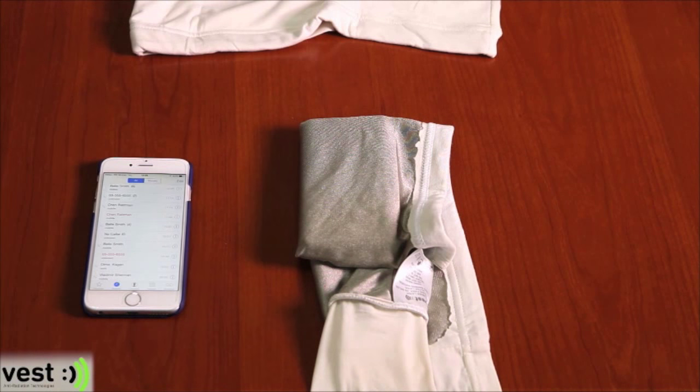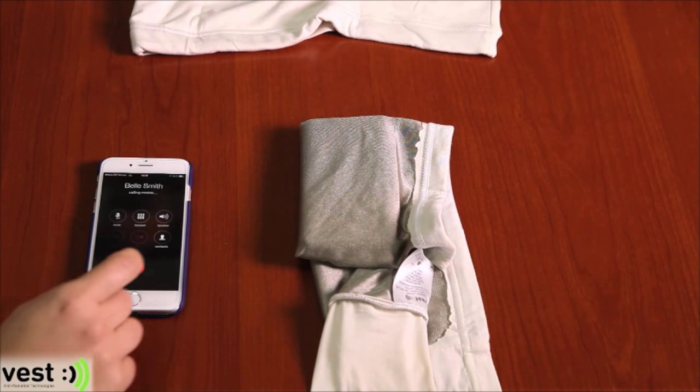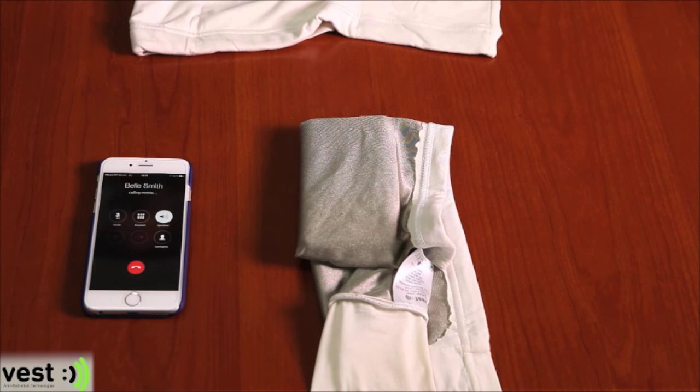And I'm going to use Danny's phone again to call mine. What happens is the call goes straight to voicemail, or any other message indicating the phone could not be connected. The reason is the bellyband prevents any radiation from penetrating it, which means no reception, and maximum protection to your baby inside a tummy wearing the bellyband.